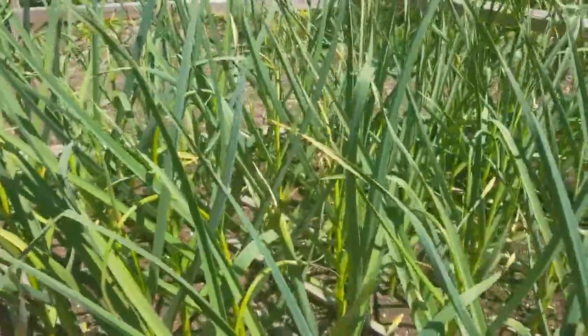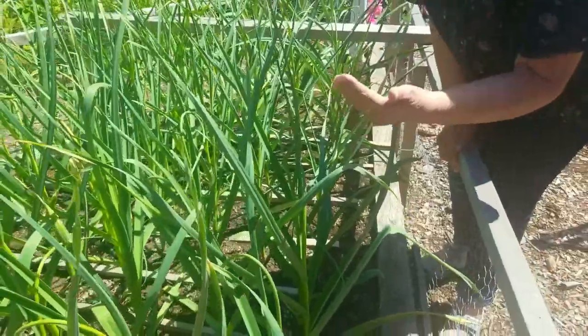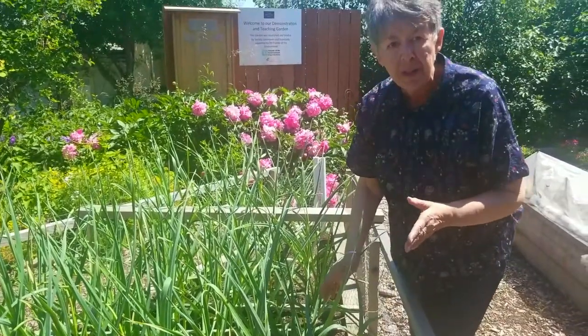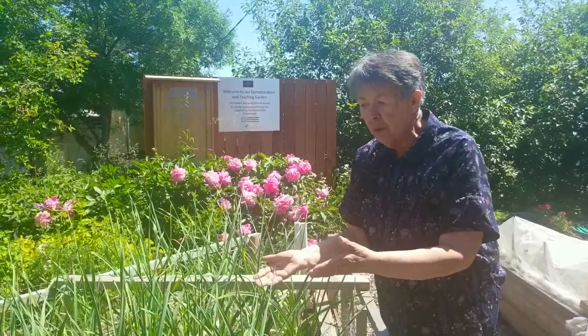That is when we're going to cut it off. I'm not going to cut it today, but for the class this coming week I'm going to cut some off and show you what it should look like. Don't throw this away — it is so delicious. Best taste you've ever had.